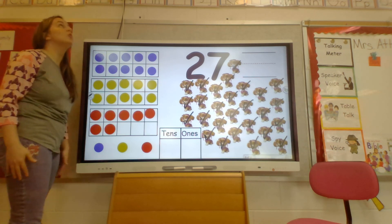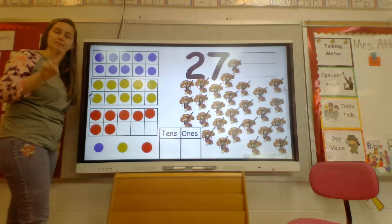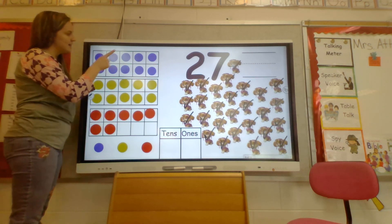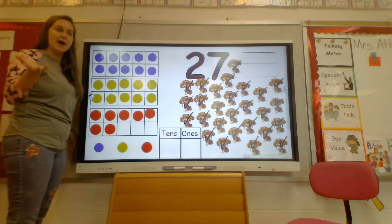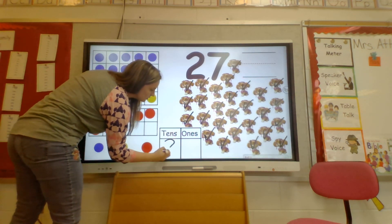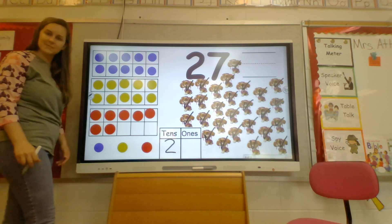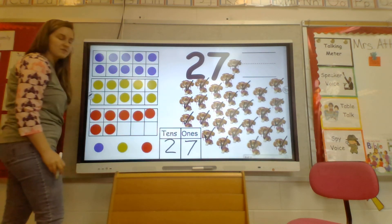So we have how many full tens frames? How many tens frames are completely full? Great job! Two. Two tens frames are completely full. When we count them, are we going to count by ones, fives, twos? No, we're going to count by tens. Ten, twenty. Great job! We have two tens frames that are completely full, so what number is going to go into the tens place? Great job! A two. So I'm going to write a two right here in my tens place. How many are left over? How many red dots are left over in the tens frame that's not completely full? Great job! Seven! So I'm going to put a seven in the ones place. So that makes 27.